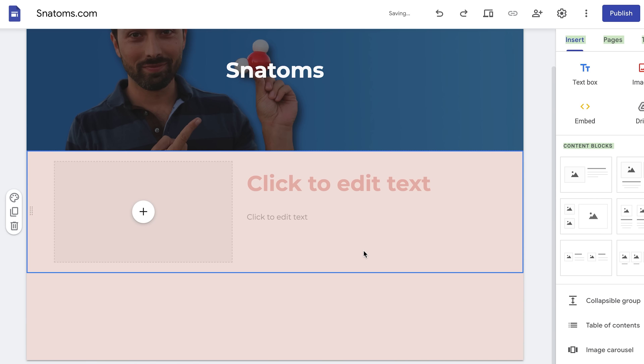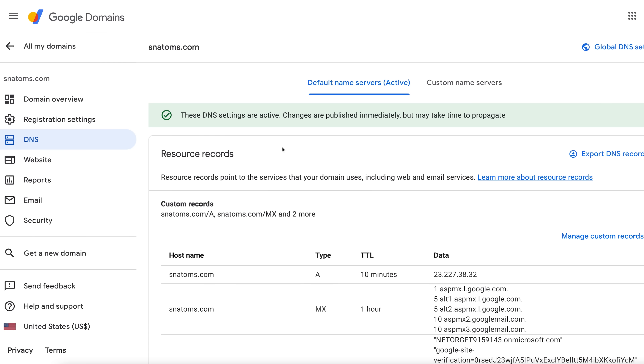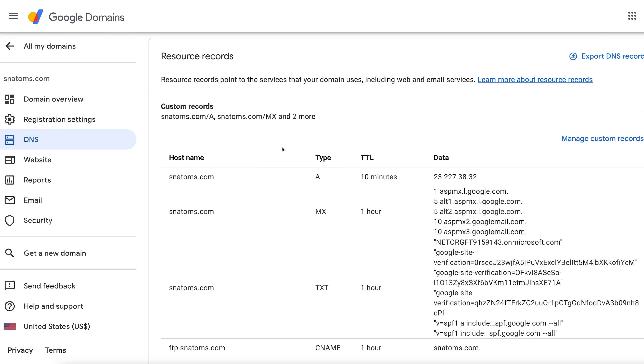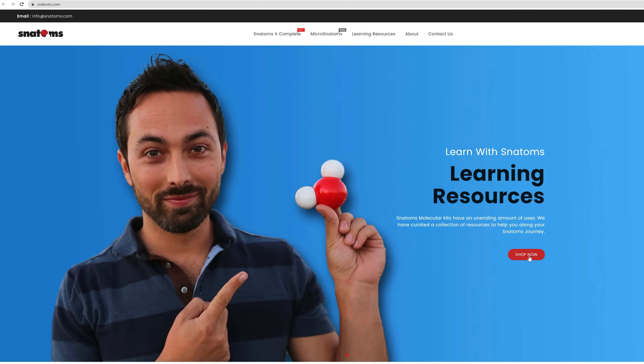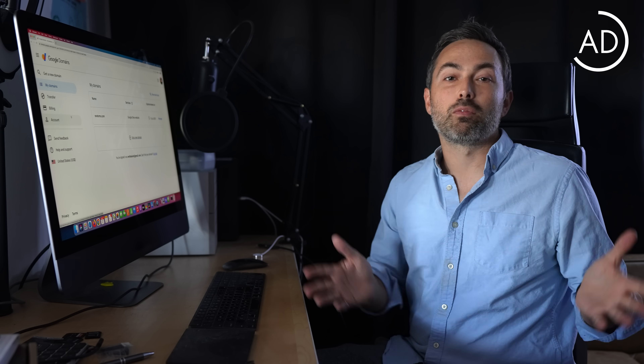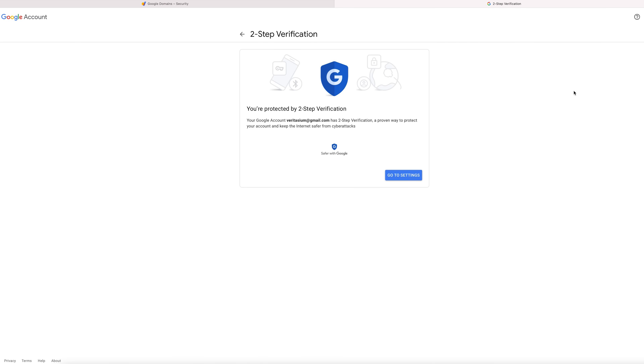Now, with Snatoms.com set up on Google Domains, I never have to worry about reliability. It runs on Google Cloud's super-fast DNS infrastructure, so the domain resolves lightning fast no matter where in the world your users are. I also get peace of mind from Google Domains' security features, like built-in privacy protection and two-factor authentication.